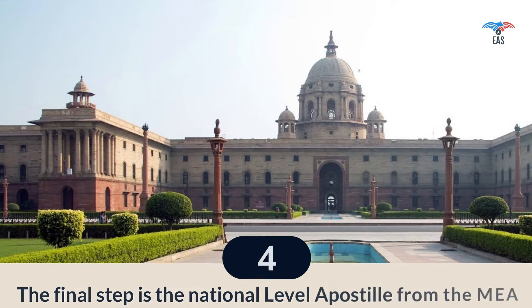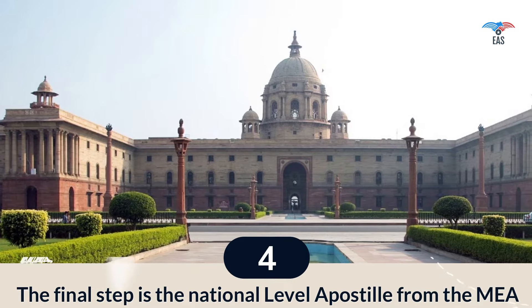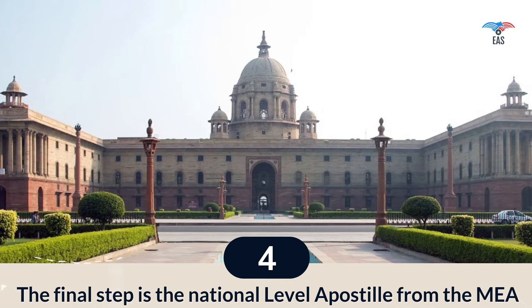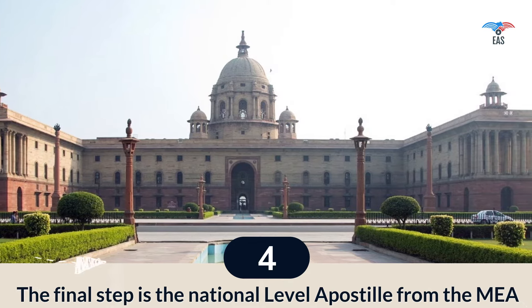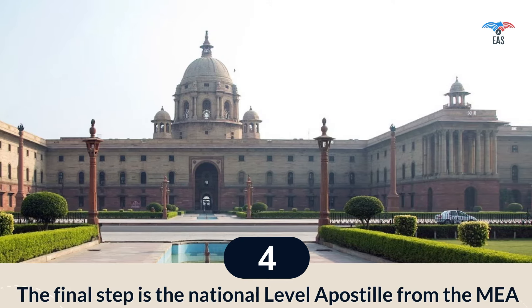Step 4: The final step is the national level apostille from the MEA. The Ministry of External Affairs is the central government, also known as the Foreign Ministry. It is the government agency responsible for India-foreign relations and India's representation in the United Nations. The Ministry of External Affairs must apostille the documents.